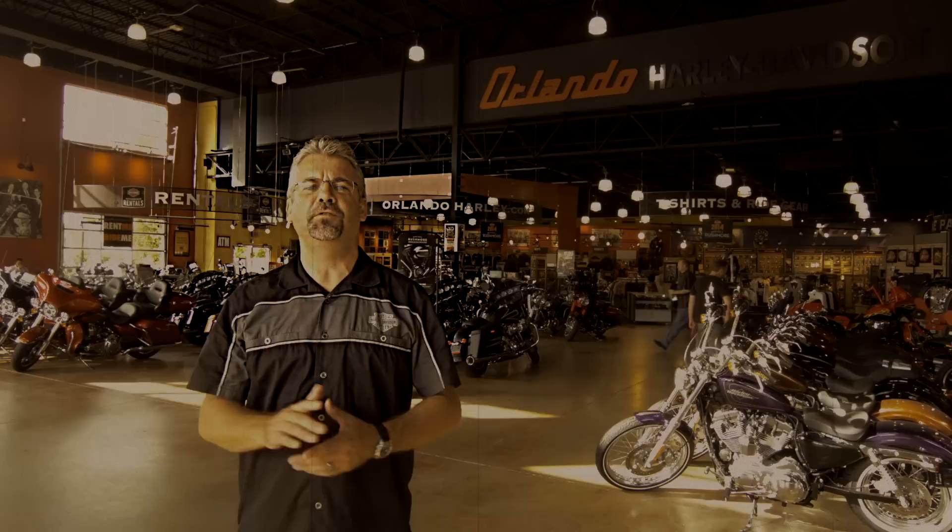Hello, I'm Mike Trapasso and welcome to Orlando Harley-Davidson. We've been part of the growing Central Florida community since 2000 — selling, servicing, and living the lifestyle of the most badass motorcycles on the planet.